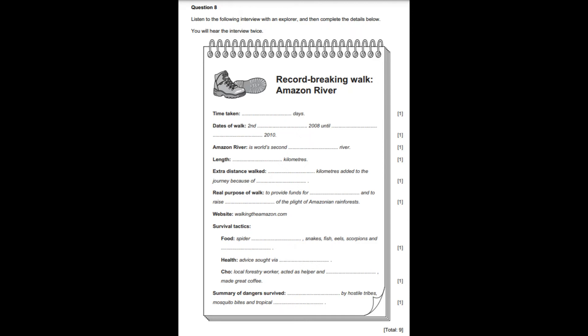Did you walk alone? Some of the time, yes. I began with a colleague and then walked alone for a couple of months. Then Cho, a local forestry worker, agreed to walk with me for five days, and thankfully he stayed until the end of the trek. He became your guide and helper, didn't he? Oh, yes. I couldn't have managed without him. And no one makes coffee like Cho does. I dived into the Atlantic Ocean to prove that I had finished. That was at 9am on the 10th of August, 2010. I had survived attacks by hostile tribes, mosquito bites, and tropical disease. Ed, thank you for talking to us about your record-breaking walk.